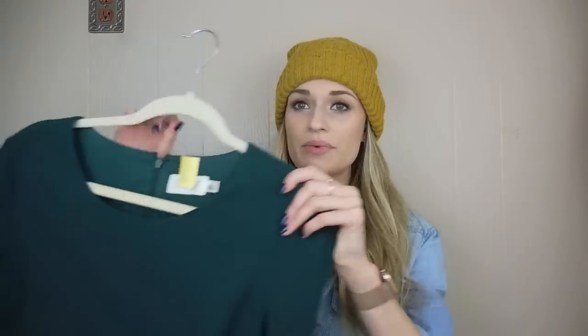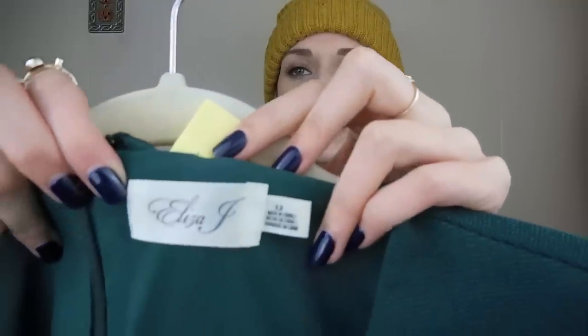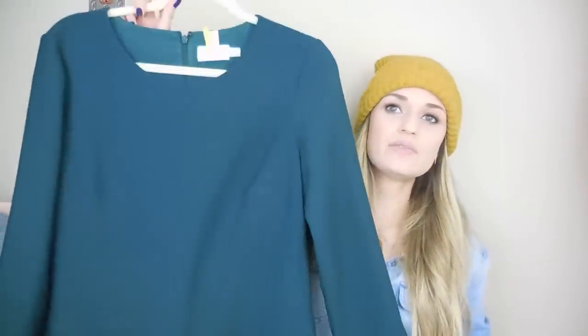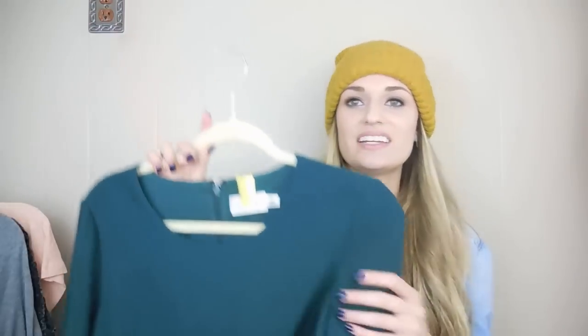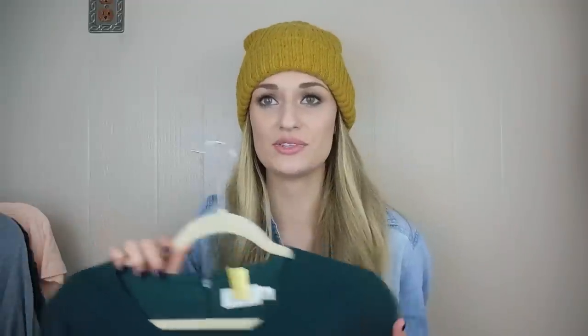Okay, next up we have an Eliza J dress. This is a size 12 in a really pretty jewel tone green — I thought it would be great for the holidays, so I definitely need to get this listed immediately. I think it's a good piece to have in my closet right now. Maybe I'll just share it to the top so that it gets a little bit more exposure before the holidays are over.